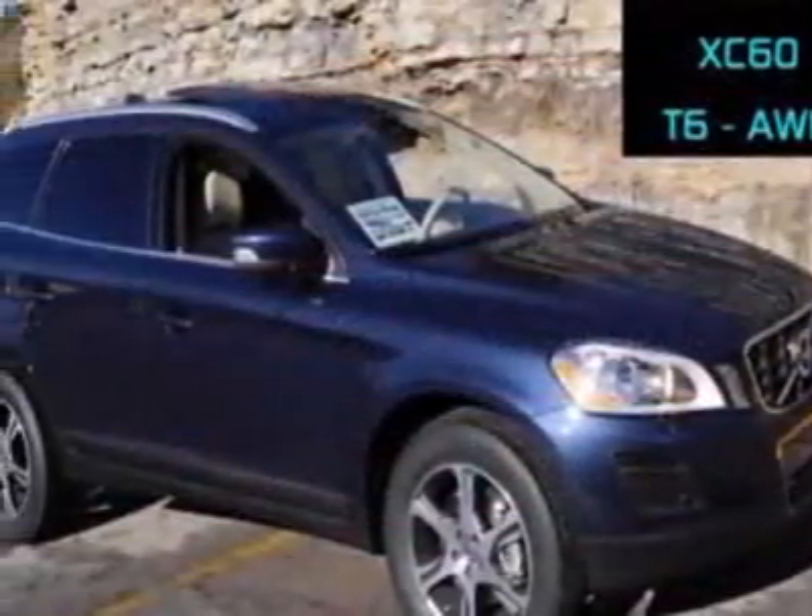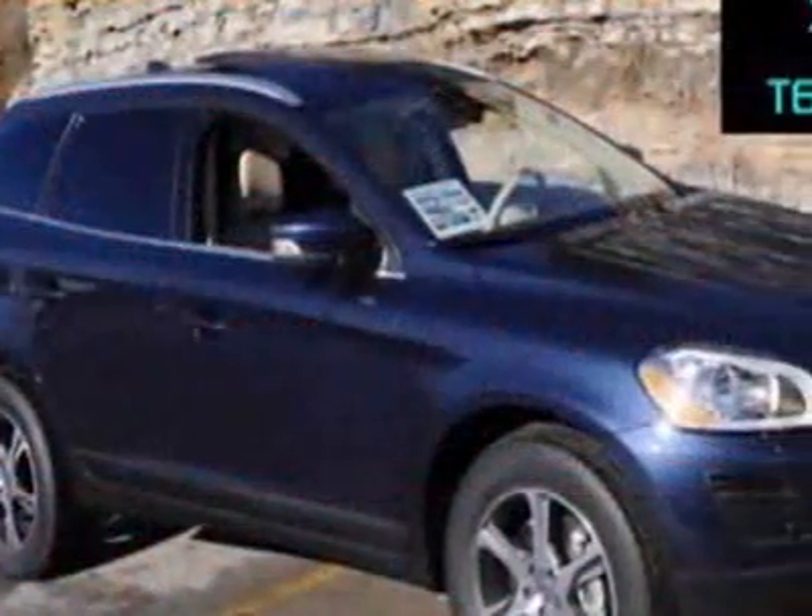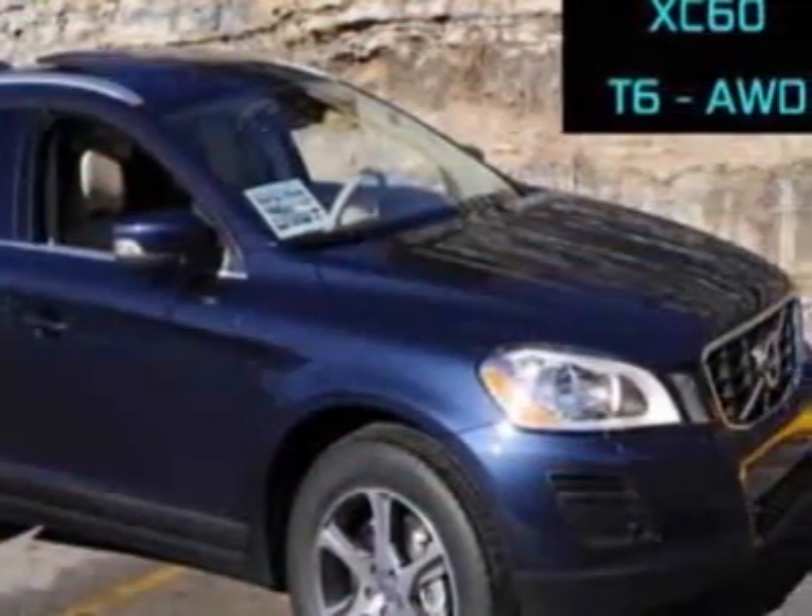This XC60 boasts a 3.2-liter inline-six engine and has a six-speed gear-tronic transmission. Additional options for this vehicle include power driver's seat, auxiliary audio input, tow package, driver airbag, and Bluetooth.